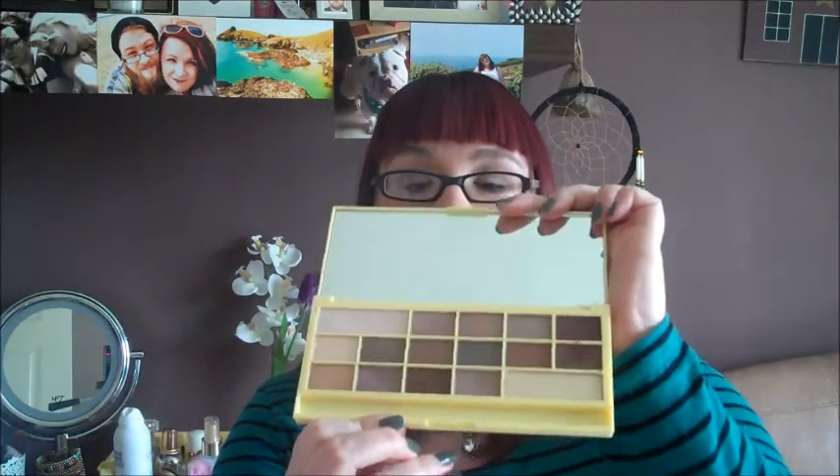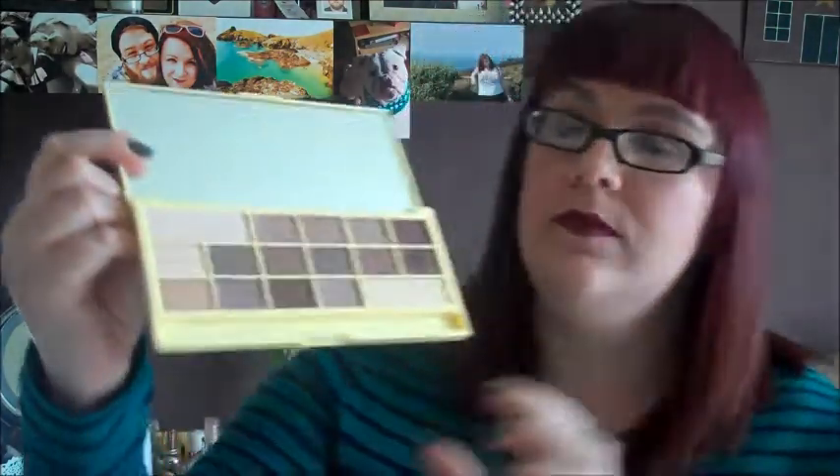These eyeshadows are really beautiful. You've got a nude-y kind of pink colour, some light browns going into a reddish brown, dark brown, and some of the darker colours, plus some milky coloured shades. These two are my favourites at the moment - it's what I've got on my eyes right now. I use this as an all-over base over my eyes and it's just beautiful.